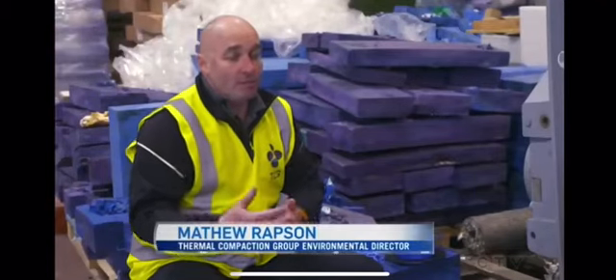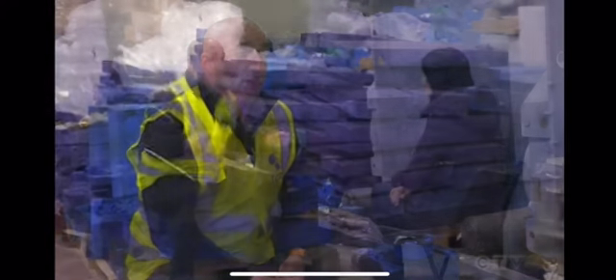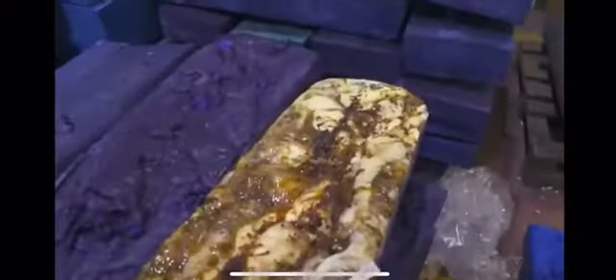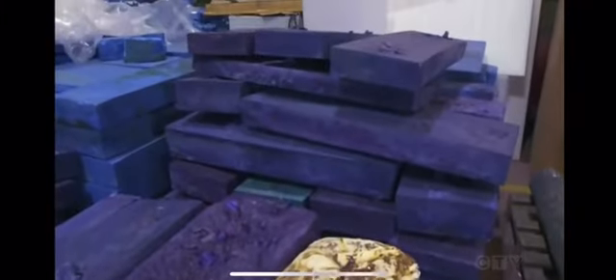We melt the masks, we melt the plastic, and it forms into the blocks that you see me sitting in here. The transformation is truly jaw-dropping. The masks are turned into what looks like pieces of a Jenga puzzle, ready to be repurposed.